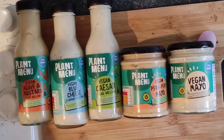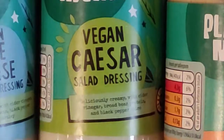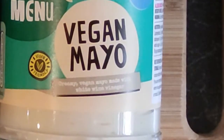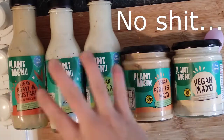We've got five sauces that I want to share with you: Vegan Agave and Mustard, Vegan Blue Cheese, Vegan Caesar, Vegan Peri Peri Mayonnaise, and Vegan Mayonnaise. We're going to find out which is the king sauce from Aldi. All of these are vegan.